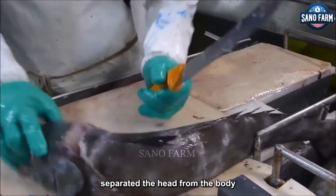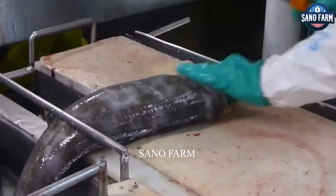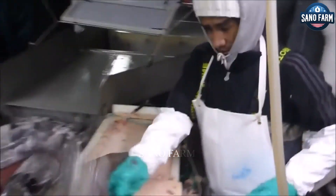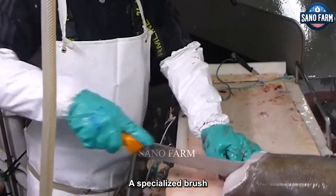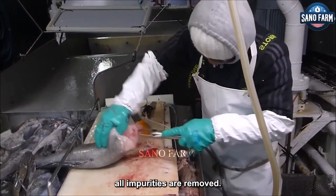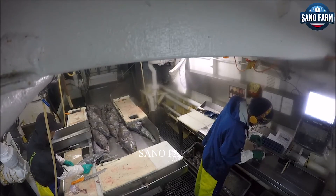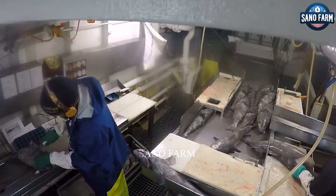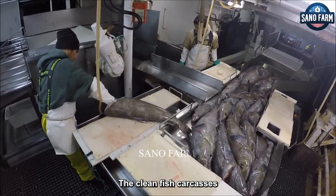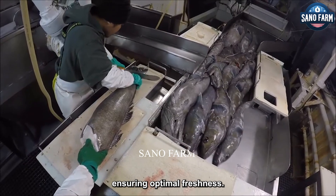The sailors separate the head from the body and delicately remove the internal organs. A specialised brush and clean water are used to meticulously clean the outside of the fish, ensuring all impurities are removed. The clean fish carcasses are then transferred to a second tank filled with purified seawater for a final rinse, ensuring optimal freshness.